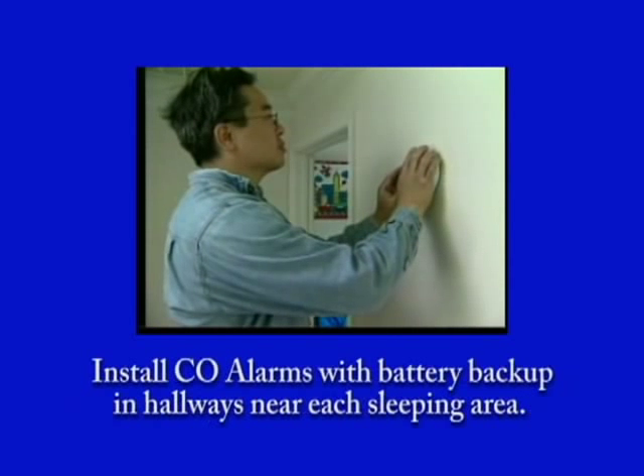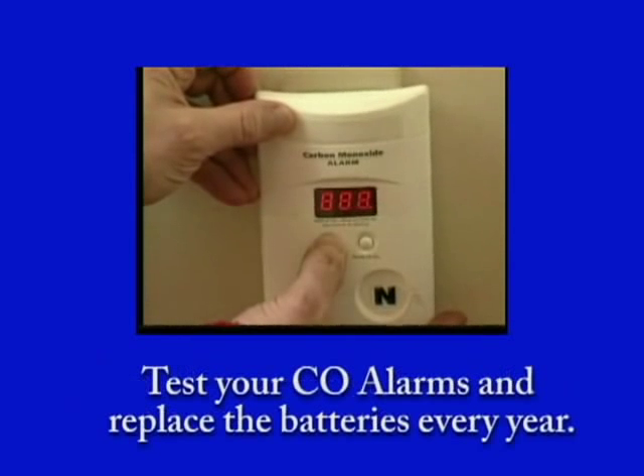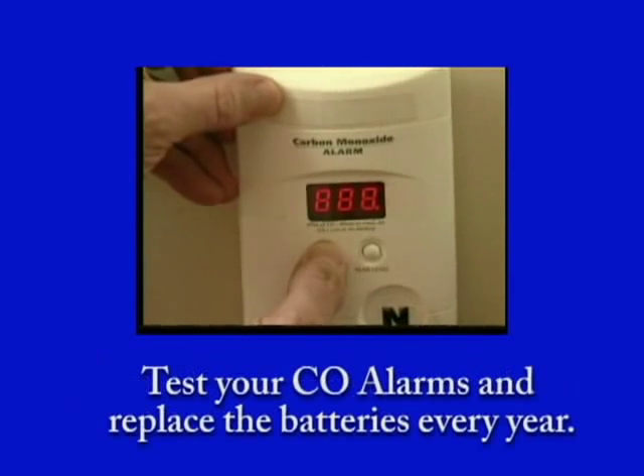Install CO alarms with battery backup in hallways near each sleeping area. Test your CO alarms and replace the batteries every year.